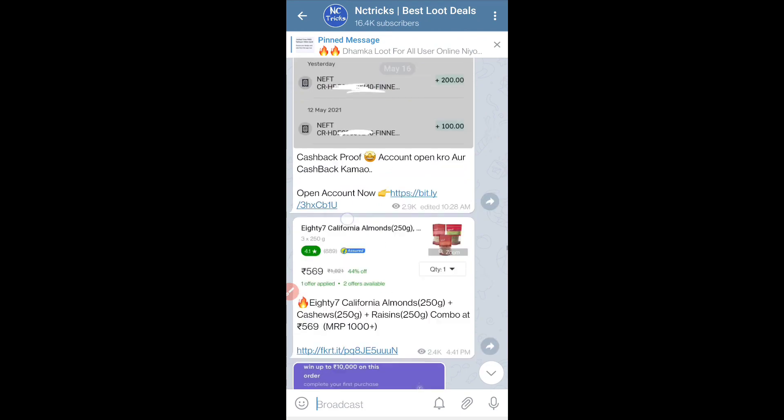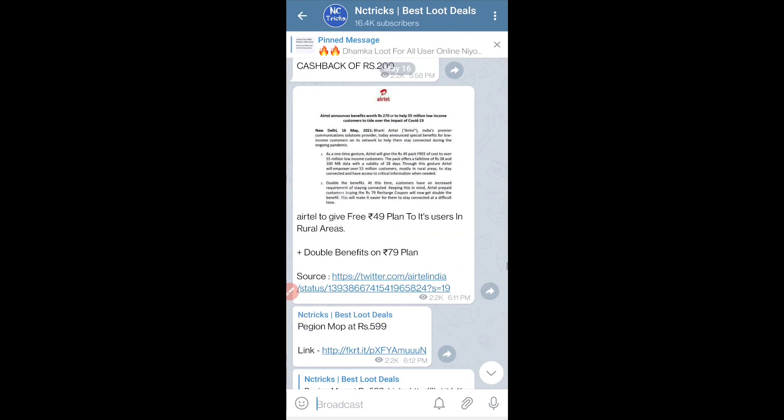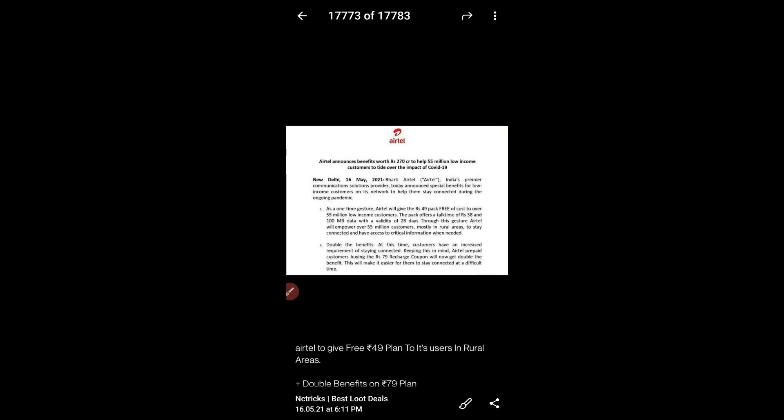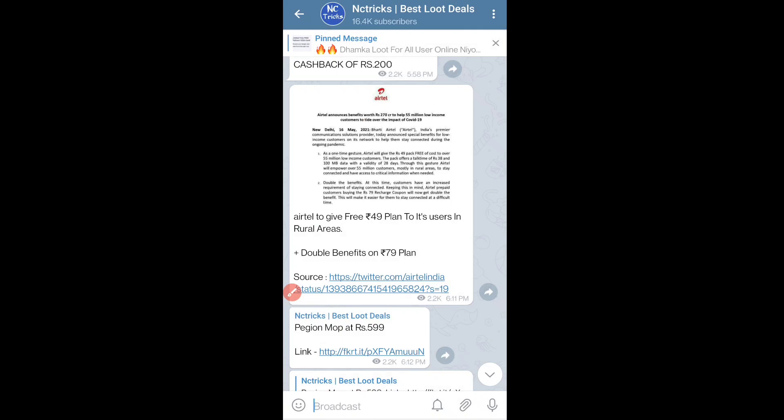Let's talk about the next offer. Airtel has launched an offer for some people who live in villages. They are given a free recharge pack worth ₹49. They are going to get talk time of ₹38 — that is a normal recharge but they will get it for free. Airtel has given this only for village users.